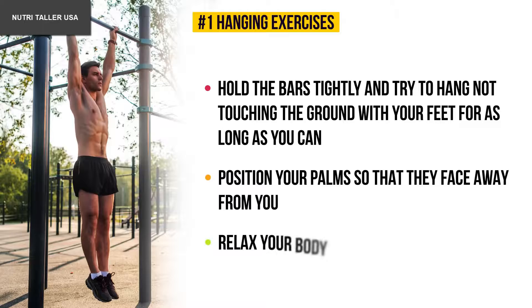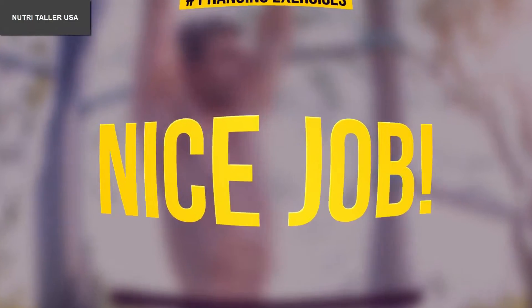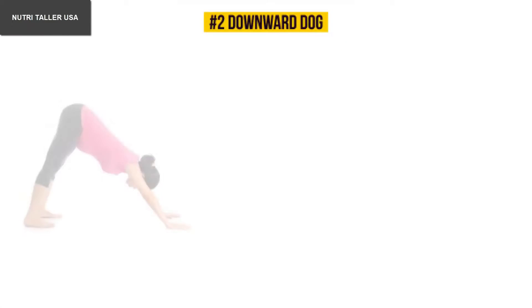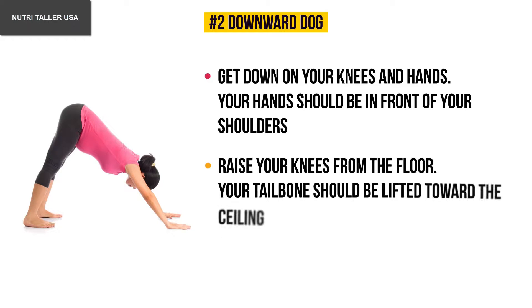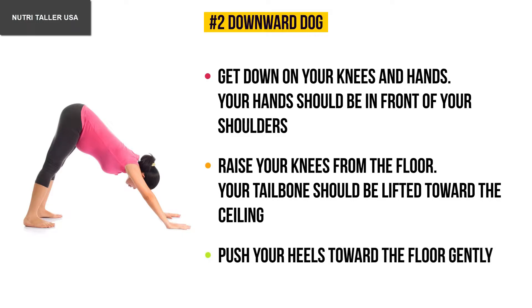Position your palms so that they face away from you and relax your body — it should feel loose for a gradual, natural stretch. Number two: downward dog. Get down on your hands and knees with your hands in front of your shoulders. Raise your knees from the floor, lift your tailbone toward the ceiling, and push your heels gently toward the floor to stretch the hamstrings.